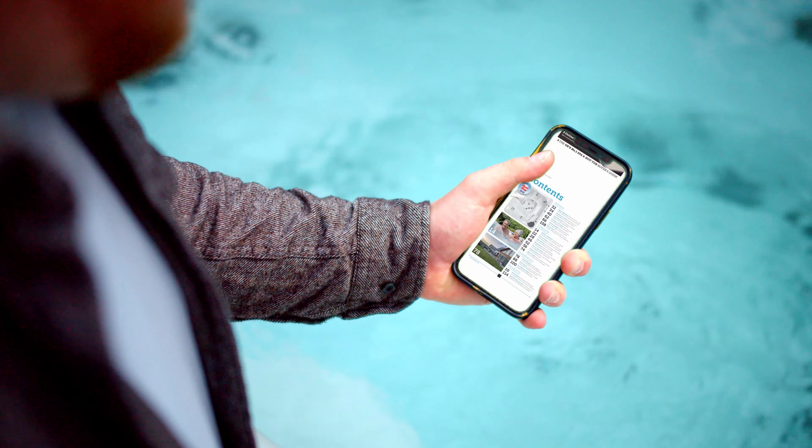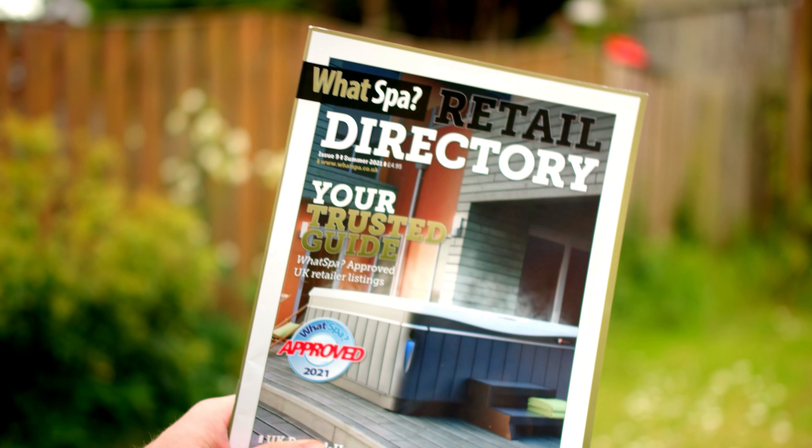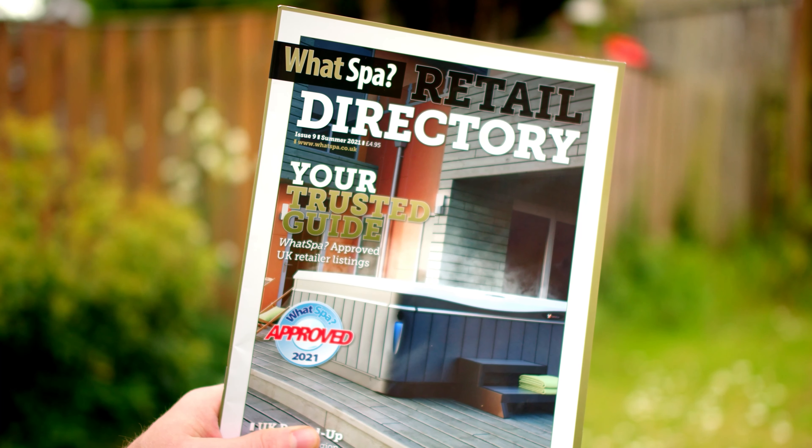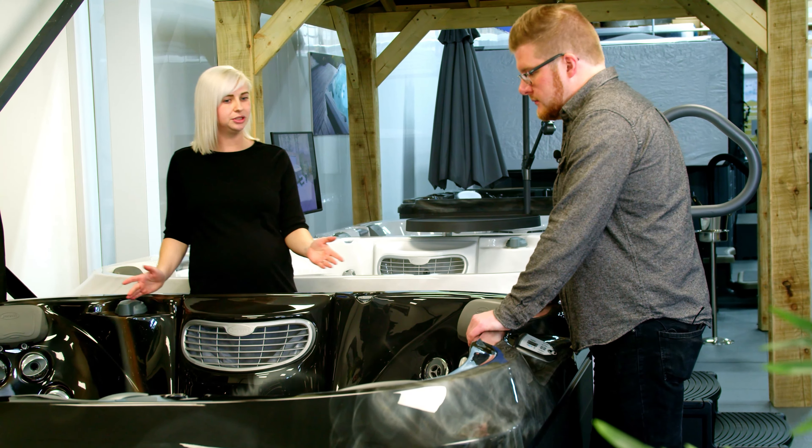Don't fancy waiting around for the postman? You'll also get instant access to the online version so you can start your research right away. You'll also receive a bonus 40 page retail directory that lists every trusted WhatSpa approved showroom from across the UK.